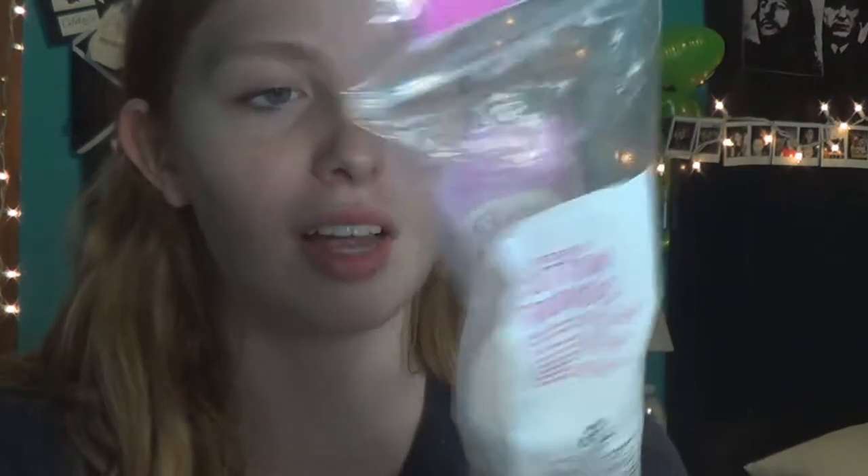I just put the toner on with these textured cotton rounds — you can use a cotton ball or whatever. After that, I use the repair lotion, which is the last step in that three-pack.